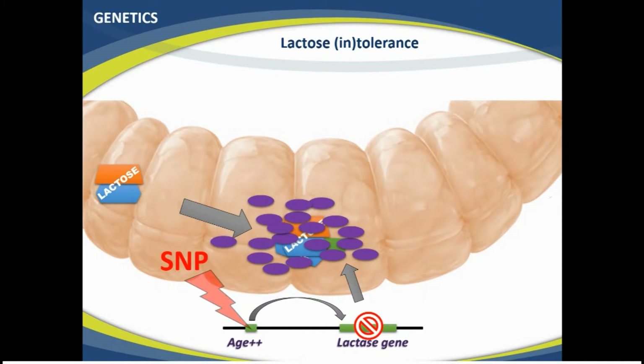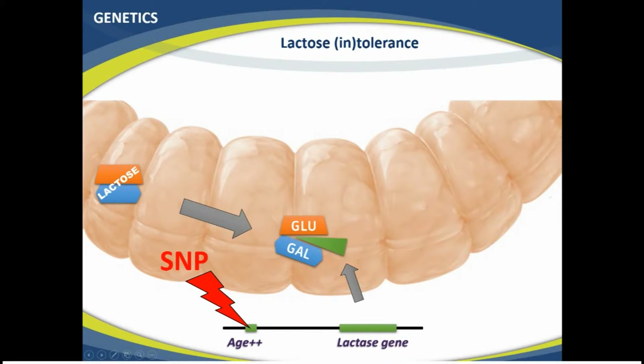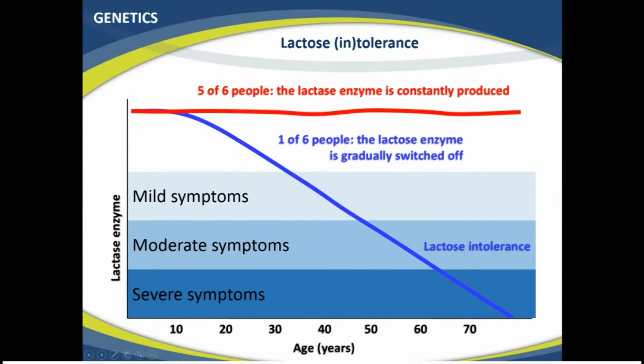Now there is a genetic mutation in this genetic element that is responsible for switching it off with increasing age, and this is a SNP. In case you don't know what a SNP is, please watch the general genetic training videos that will explain how these things arise and originate. This SNP — this genetic variation — disables the turning off of the gene with increasing age. So what happens is that even in adults, the enzyme is still produced. Lactose, if ingested, can still be broken up and absorbed. In these people — that's five out of six — the lactase enzyme is constantly produced.